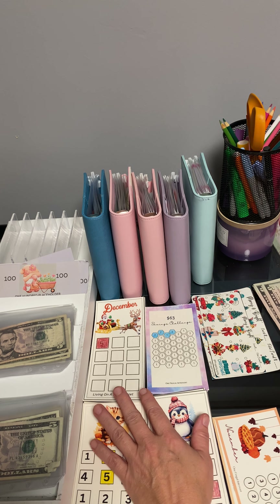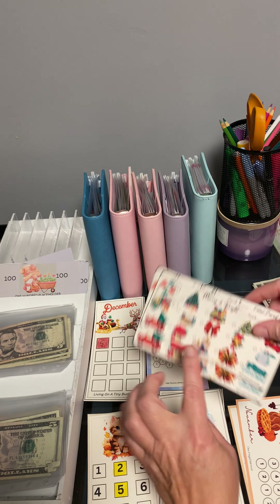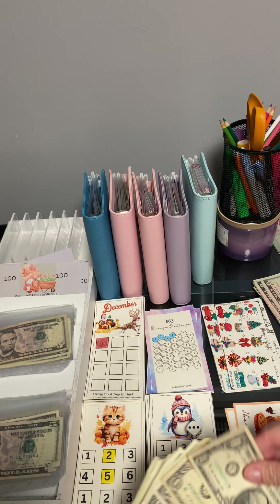And then this one right here — One Frugal Introvert from Etsy. And I got this one from Living on a Tiny Budget from Etsy. There's a couple of them. You can fill in the amounts there. And this one was for November and then December. And this one I got from Living on a Tiny Budget. And this one is Frugality is Life, and that comes with a couple of them. And then I just write how much is on those ones. And then this is One Frugal Introvert — this first one is going to be for $63. And then this one is Living on a Tiny Budget. So them are the ones that I got on Etsy.